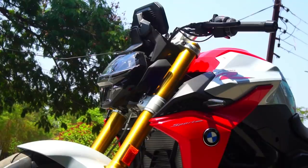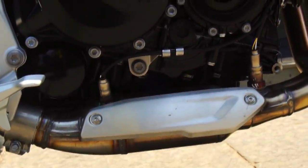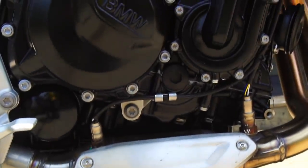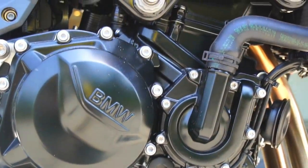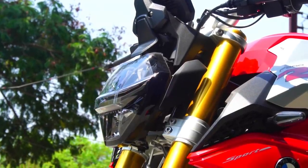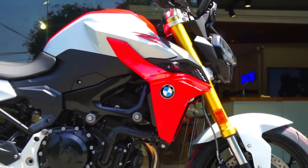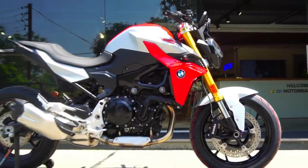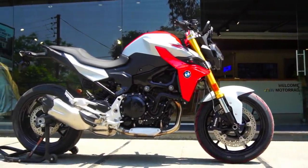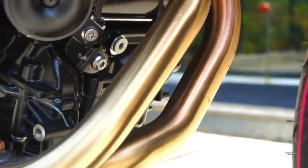This F900R has been priced so aggressively despite being manufactured in Berlin, Germany. So you get a quality product with the rich heritage of BMW Motorrad — quality equipment, a unique roadster character oozing abundance of torque, and styling that is completely fresh and contemporary in the segment. I feel this is a game-changing launch from BMW Motorrad here in India, and it'll be interesting to see how our motorcycling community reacts. I'll be featuring the F900XR in the next video, so please stay tuned.